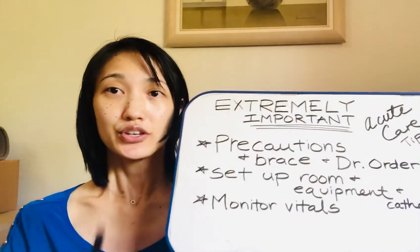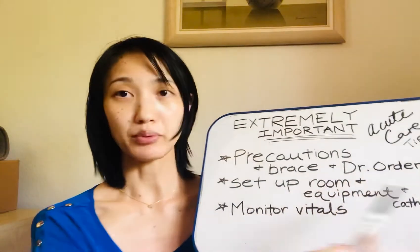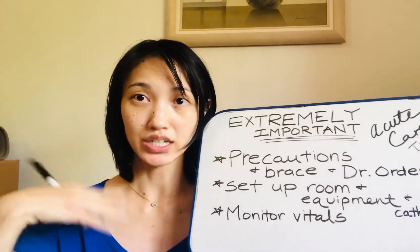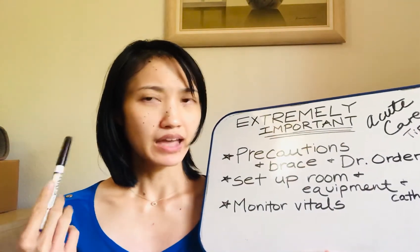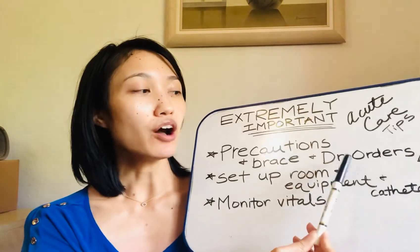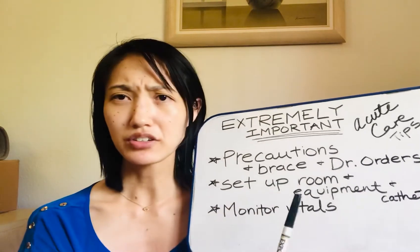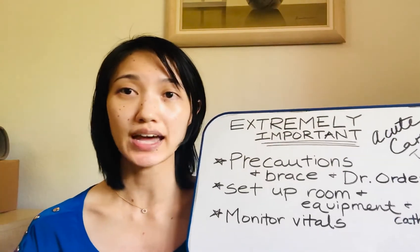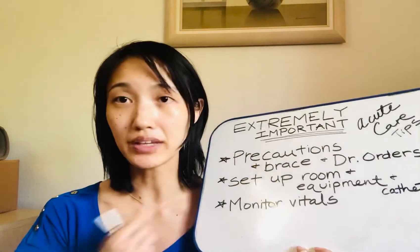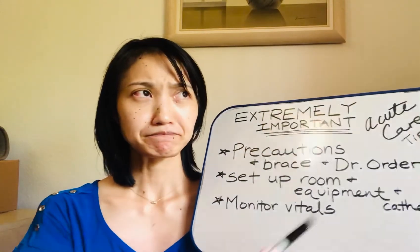Doctor's orders — not only do I mean that they have to have the brace on for activity when they're out of bed, but also having the bed at a certain angle, such as if they've had something with the brain — sometimes you might have to have the bed elevated to 30 degrees. Also, look at the nutrition part, look at the dietary restrictions. Maybe it's in the doctor's note or in another section, but that's important, because what if a patient asks you: can I have water, can I have food, when's my lunch coming? Sometimes they might not know that they're not supposed to have food, and you might accidentally bring them something to drink or eat.